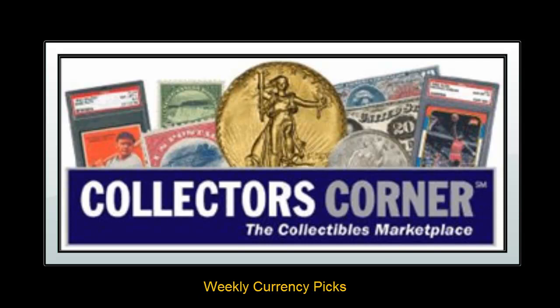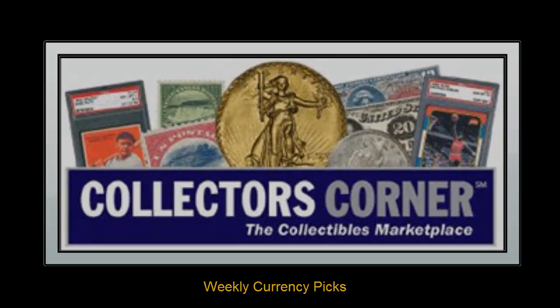Collectors Corner Currency Picks for the week of October 22, 2012. As of today, there are over 6,100 notes available for sale. This week's currency picks are Legal Tender Small Size.